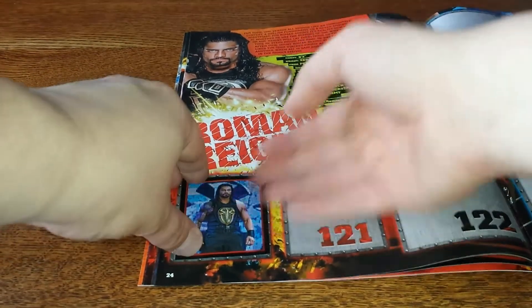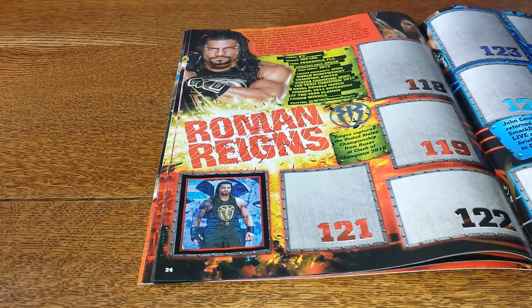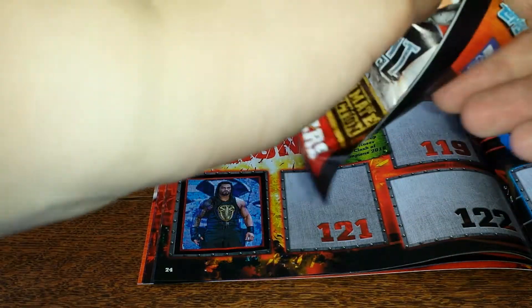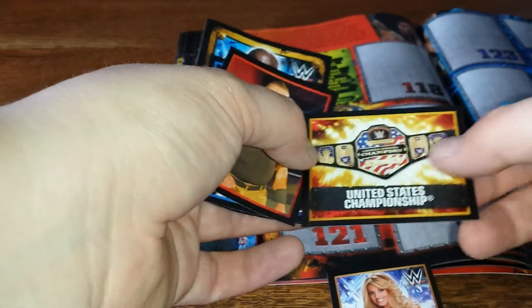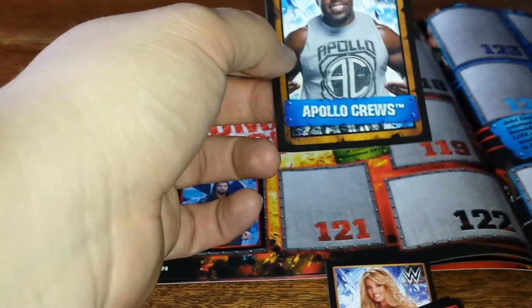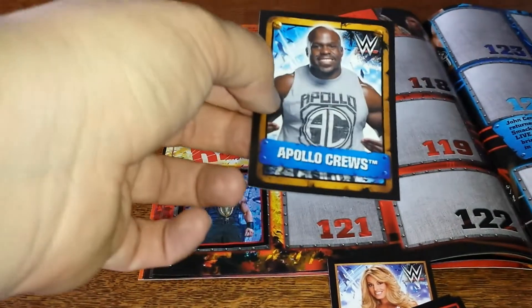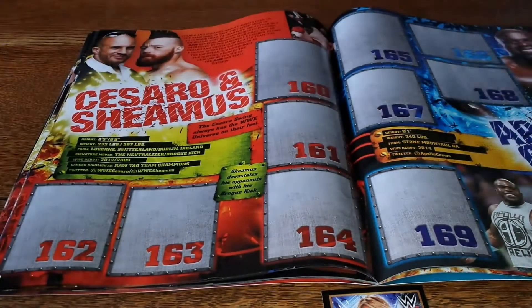We're going to open the other packs we got and see who we get — the additional five packs that came with the sticker album, even though it was supposed to be only three, but who am I to complain? I'm guessing it might be a case of they all come with at least one shiny, which is rather nice. What would I save that until last? We got Trish, the United States Championship, another Braun, Dean hitting his top rope elbow on what looks to be Dolph Ziggler, and Apollo Crews — which isn't a shiny, I guess they're just oversized.